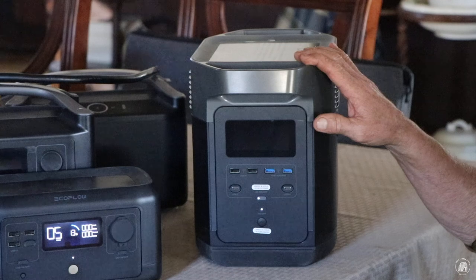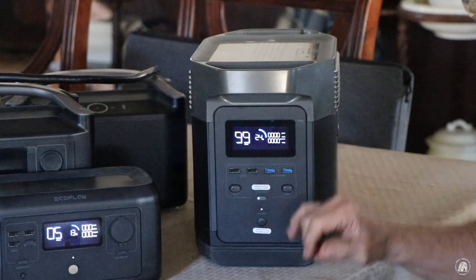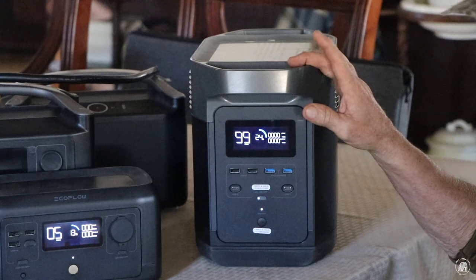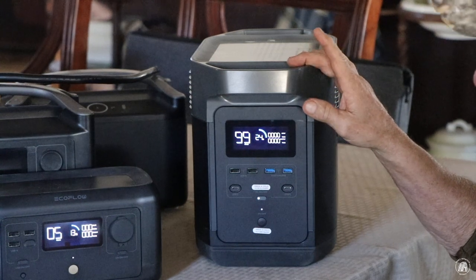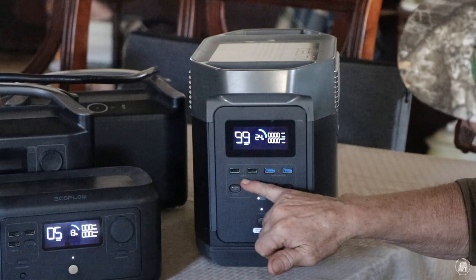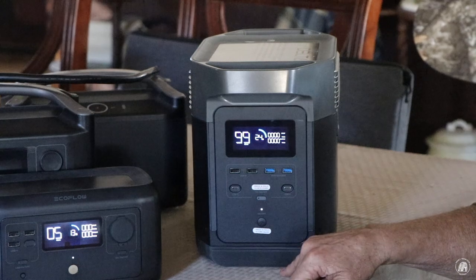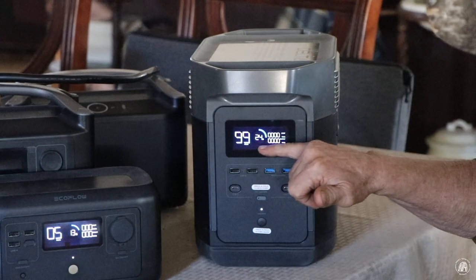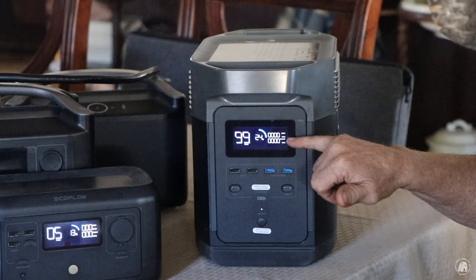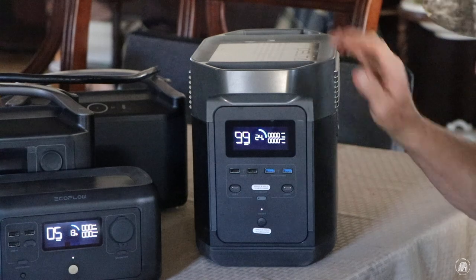This unit right here is the Delta — a significant step up in power. Right here on the front is the button that actually turns on the LCD screen, and you can see this one still has 24%. I did charge this one a week ago, and this is what I've been using to power my television, my DVR, and one of the lights that I edit by. This one has four USB ports up here — one USB-A, two fast charge ports, and USB-C outlets. This is how you turn those on and off. The screen shows total hours remaining, battery power left, input when charging, and output when something is plugged in.